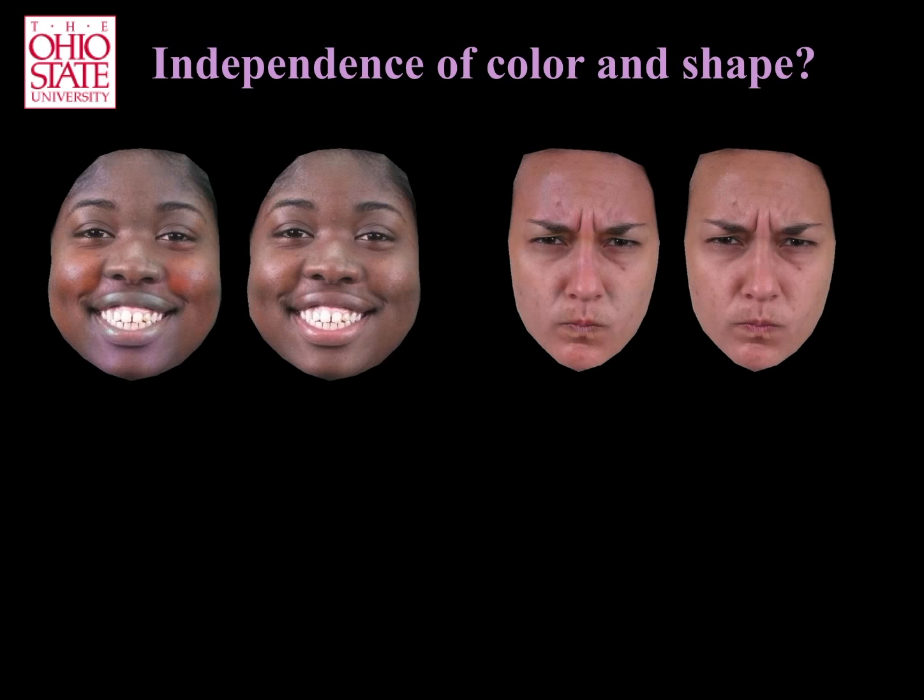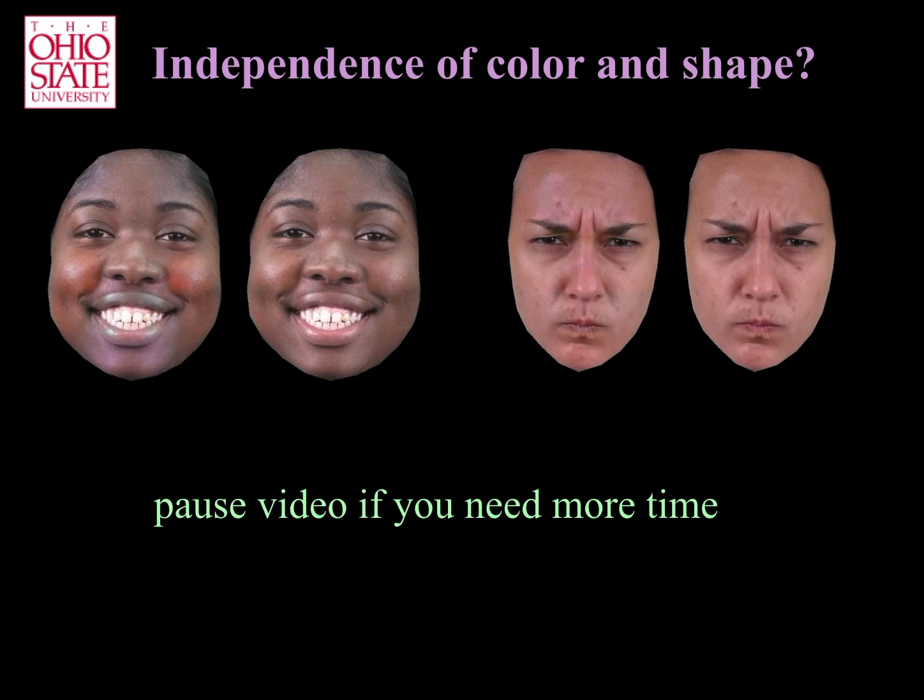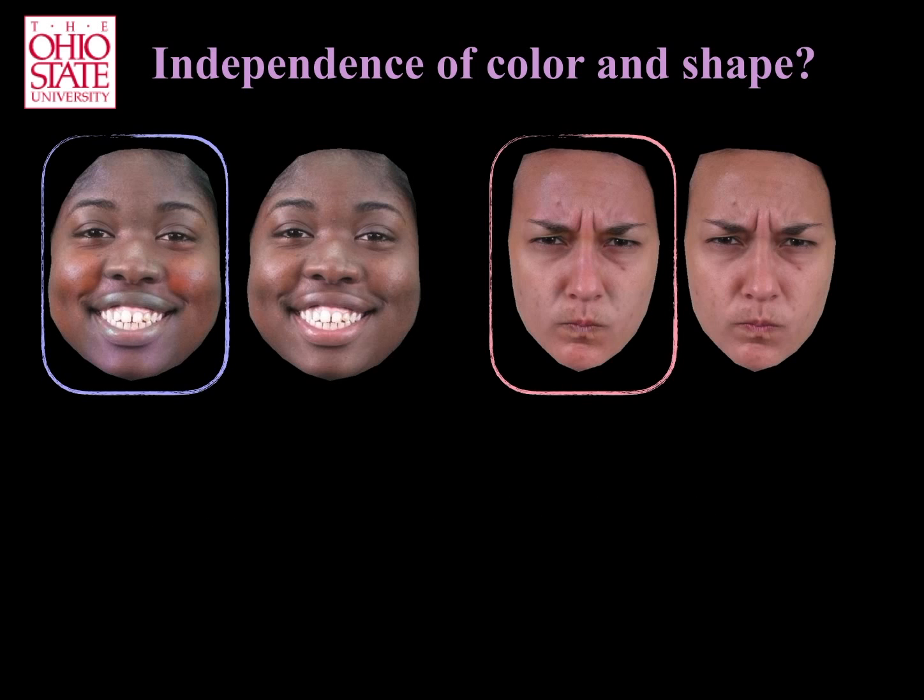Can you tell which images more clearly express happiness and anger? Again, you can pause the video if you need more time. In both pairs, the left image includes the AUs and diagnostic colors. Recall, these added colors are isoluminant colors.